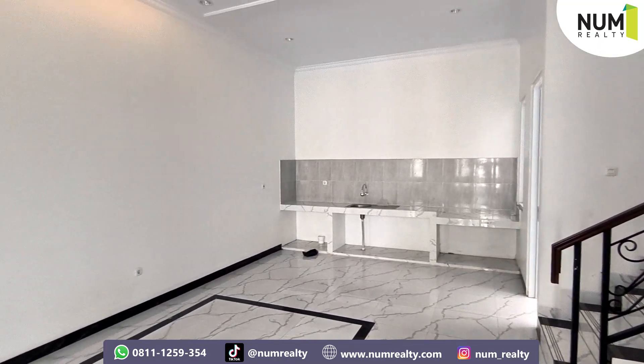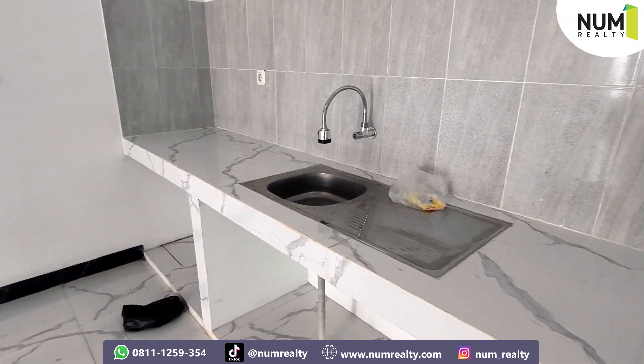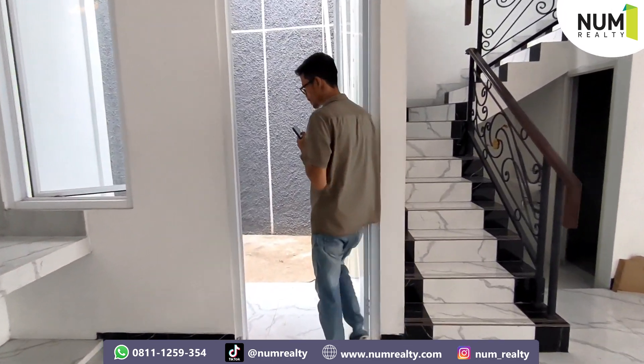Ini untuk area ruang makan juga. Dan di sini ada dapur bersih. Cukup lega nih dapur bersihnya. Nah, di belakang sini terdapat area void.